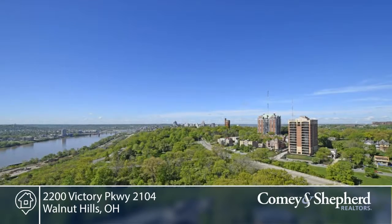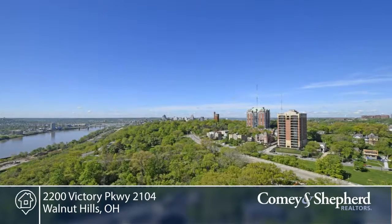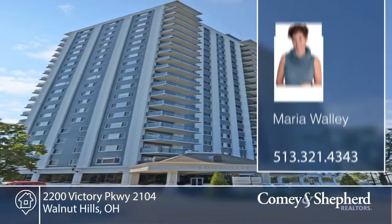There's 1,692 square feet in this two-bedroom, two-bath. Call Maria for your tour.